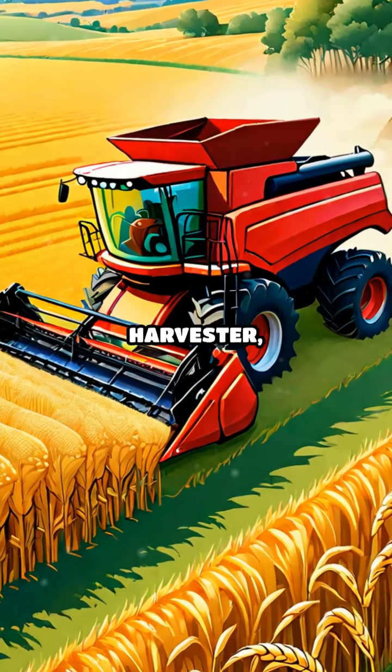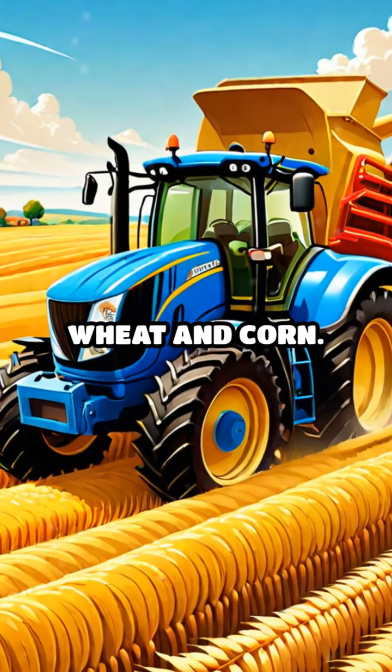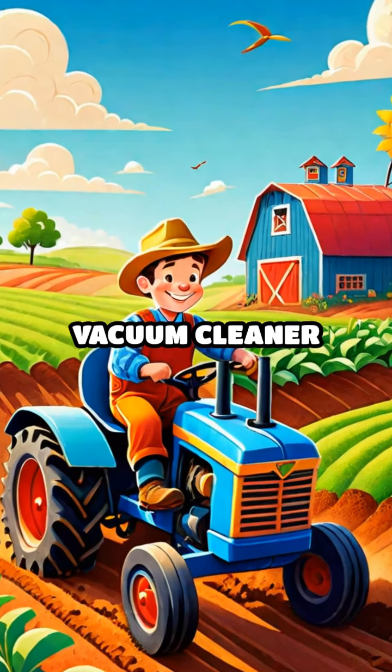Next we have the combine harvester, a fantastic machine that cuts and gathers grains like wheat and corn. It's like a giant vacuum cleaner for crops.